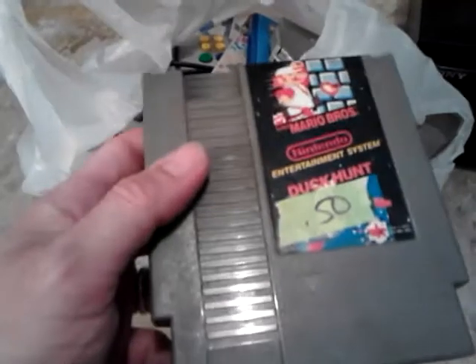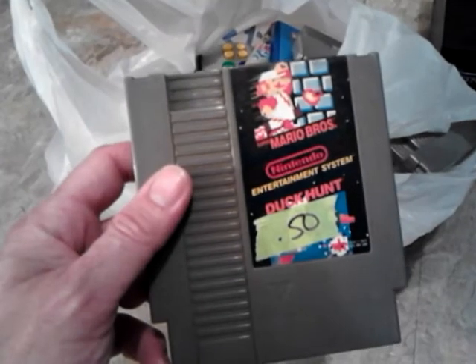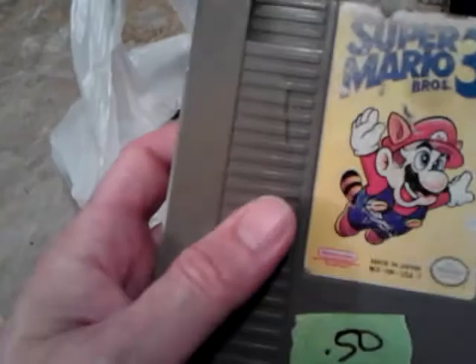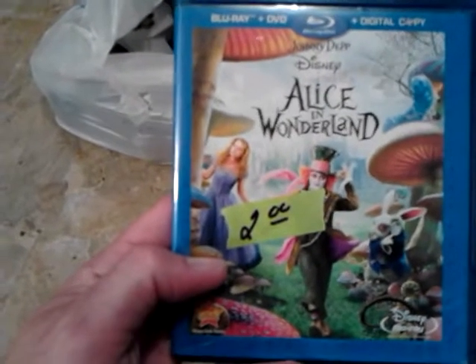The last stuff is what I got yesterday — Friday. This is all from the same yard sale. I got three original NES games: Super Mario and Duck Hunt for 50 cents, StarTropics for 50 cents, and Super Mario Brothers 3 for 50 cents. It does have a crack on it, but I've tested all of these and they all work great, so they are all for sale.